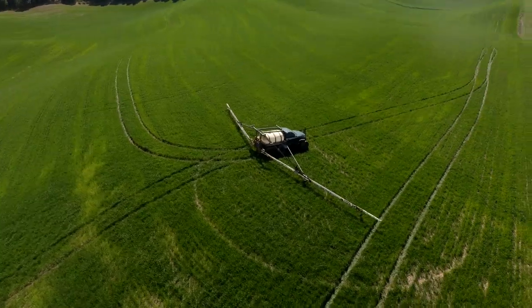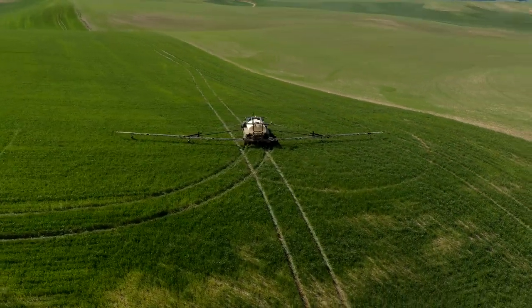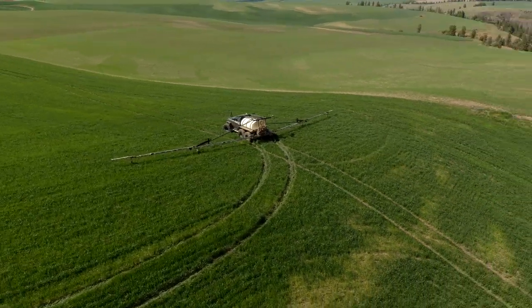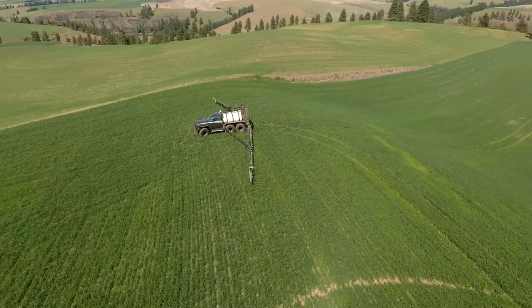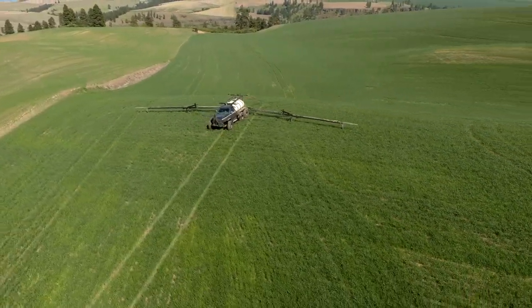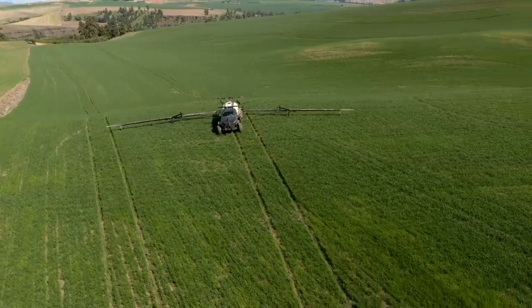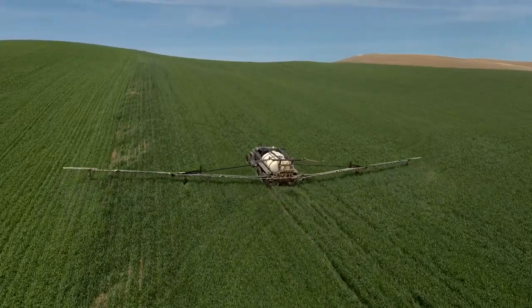To carry another 500 gallons of solution you need bigger, heavier axles. Being cheap, I thought: how can I get heavier-duty axles without breaking the bank? I started looking into the M35 and military trucks in general.